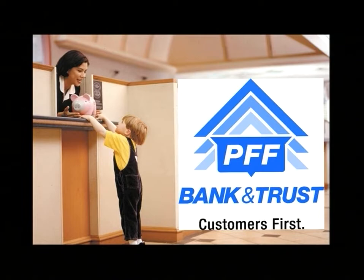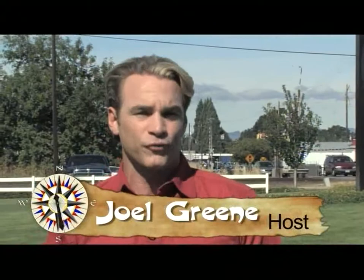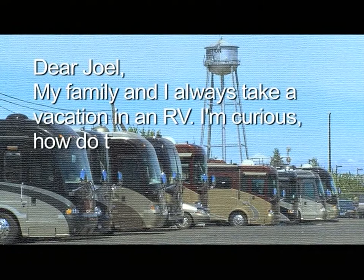Hey everyone, I'm Joel Green and welcome to Curiosity Quest, the show that explores what you, the viewer, are curious about. Today our quest letter came from Ralph in Ohio. Ralph wrote: 'Dear Joel, my family and I always take a vacation in an RV. I'm curious how do they make them and can you show me?' Well Ralph, because of you, we've made our way up to Junction City in Oregon where we're at Country Coach, and we're going to find out how they make the world's finest motor coaches. So are you ready to start today's Curiosity Quest? Then come along.